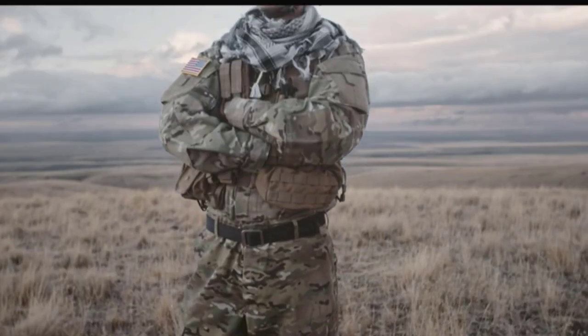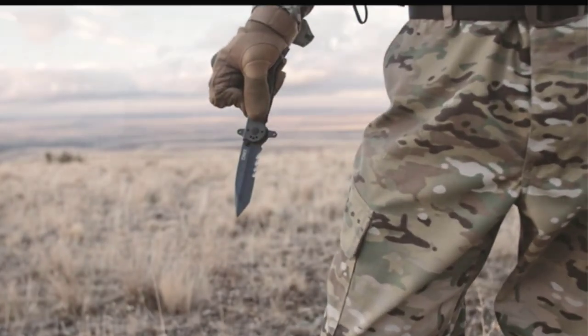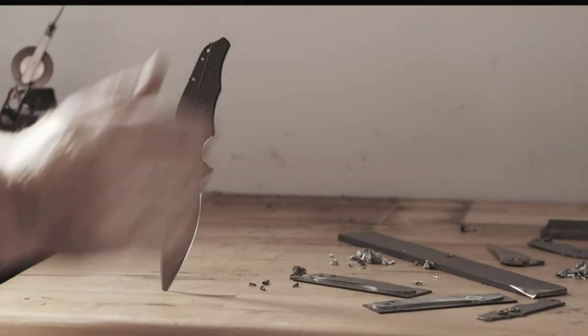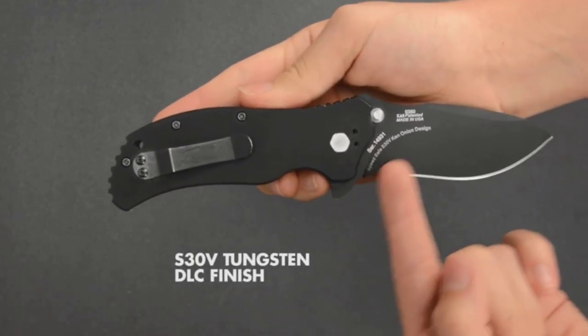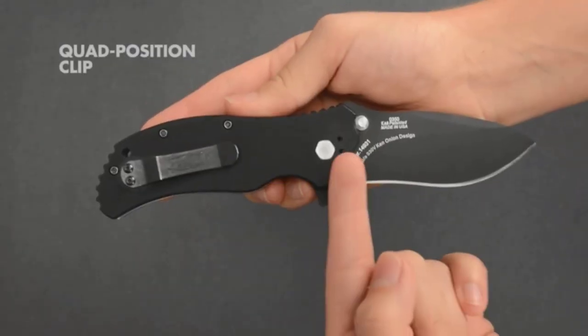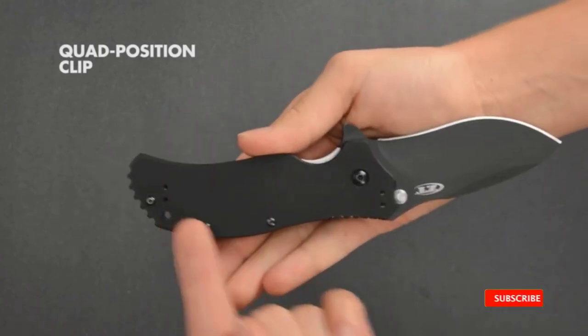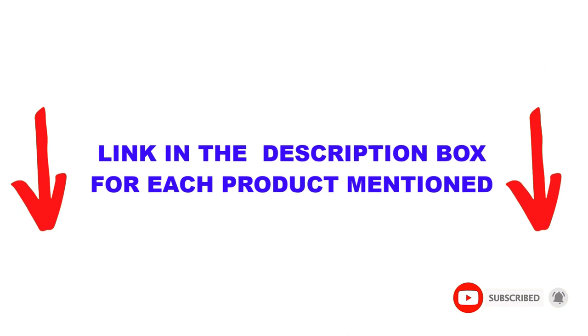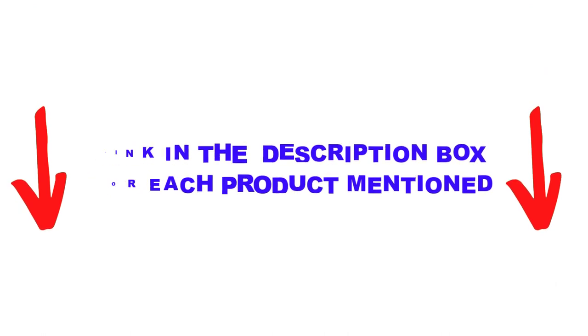Are you looking for the best assisted opening knife in your budget? In today's video, we break down the top 5 best assisted opening knives available on the market. This list is based on personal opinion, listing them based on price, quality, durability, and more. Check out the description below and make sure you subscribe for more videos.